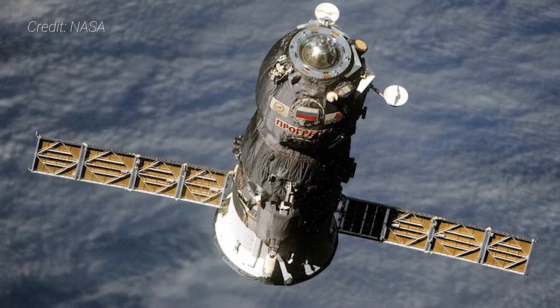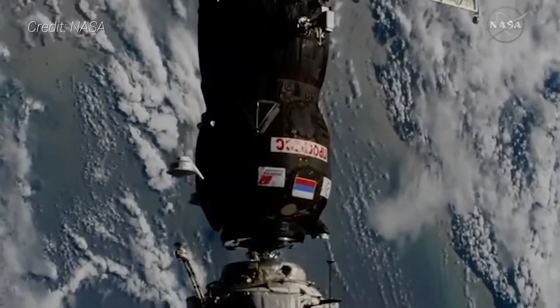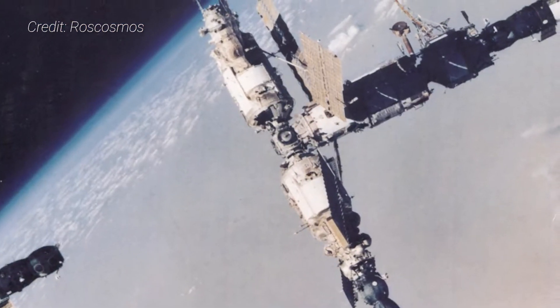The first of these was the Russian Progress cargo freighter. Since January of 1978, these spacecraft have been sending food and equipment to outposts such as Salyut, Mir, and the ISS.